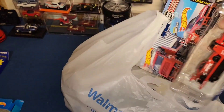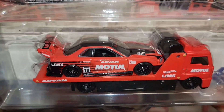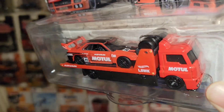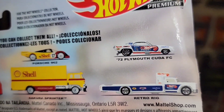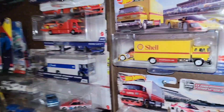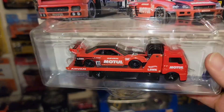Next up guys, the new Team Transport — you have the beautiful Liberty Walk R34 Super Silhouette. This thing looks so good, man. Red and black enamel with the Advan and Motul motor oil on the side. I definitely wanted to grab this over the Cuda, which they did have, but I left it behind. The Porsche 962 — I'm pretty sure that's one I've had already, number 17. The Super Silhouette and the Cuda have not been in our area, and this was the only R34 on pegs.